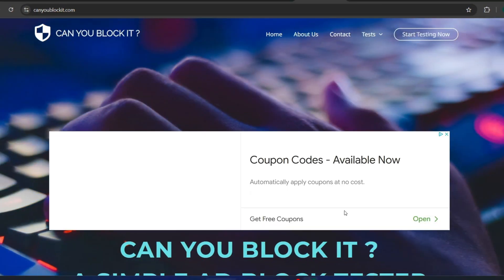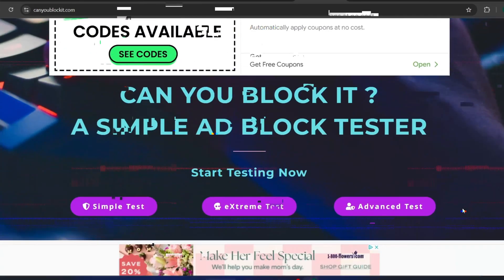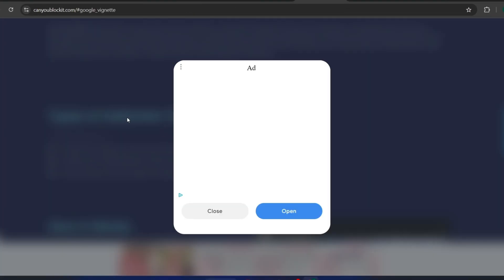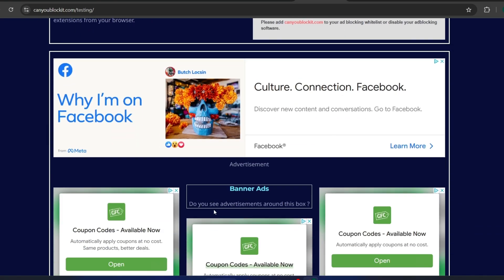Let's put it to the test and see how effective Surfshark CleanWeb really is at blocking ads. First, I'm going to visit this page without the ad blocker enabled yet. As you can see, there are ads everywhere, from banners to pop-ups, and even those annoying cookie consent requests. It's a pretty typical browsing experience without an ad blocker.